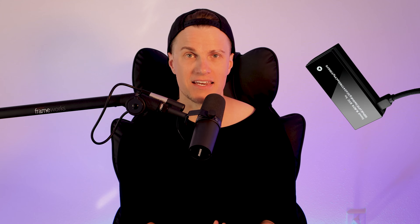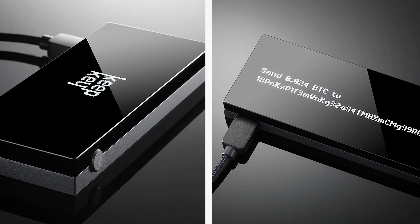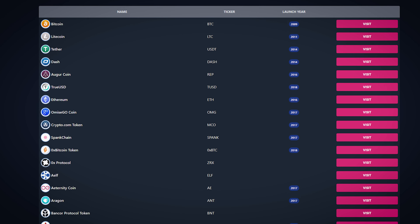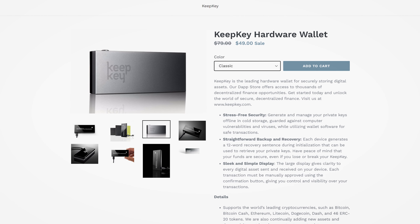Let's start with the KipKey. This hardware wallet offers excellent security features while maintaining a simple and user-friendly design. It uses a large, high-resolution display to make it easy to verify transactions and navigate the device's menus. The KipKey supports over 40 different cryptocurrencies and offers passphrase protection, which provides an additional layer of security for your funds. With its intuitive interface and emphasis on security, the KipKey is a great option for those who want a secure and easy-to-use hardware wallet without all unnecessary extra features.